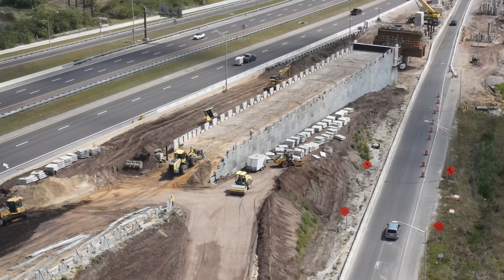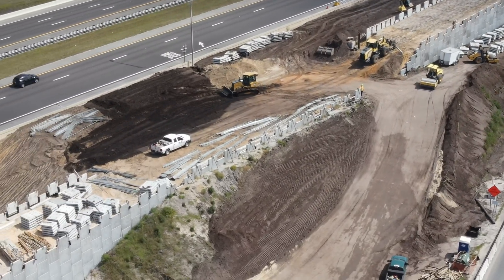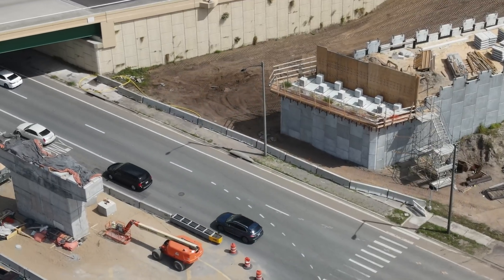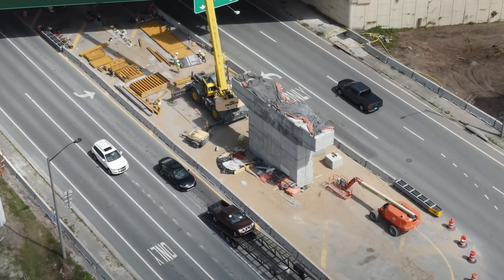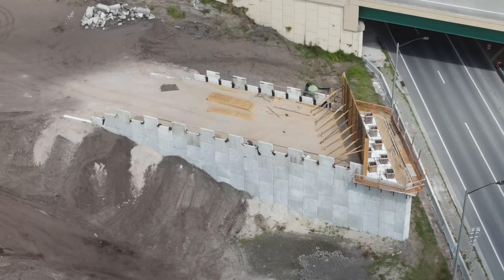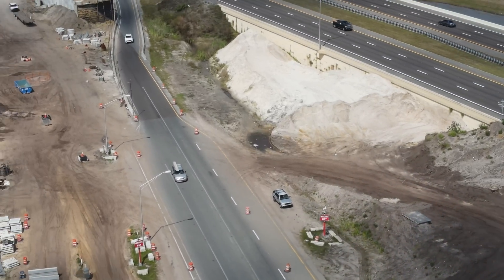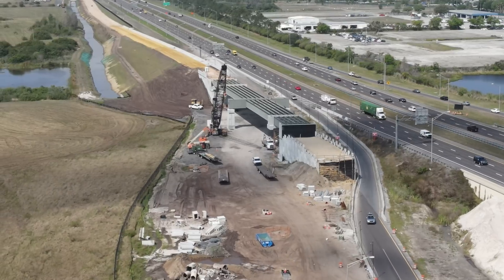Moving back west, crews have been building up the embankment between the entrance ramp and Narcoossee Road. Forms were going up on the ends of the embankments on either side of the road to form the bridge beam supporting headers. The center support is almost complete. The embankment west of Narcoossee Road is farther behind, because the current exit ramp is in its way.